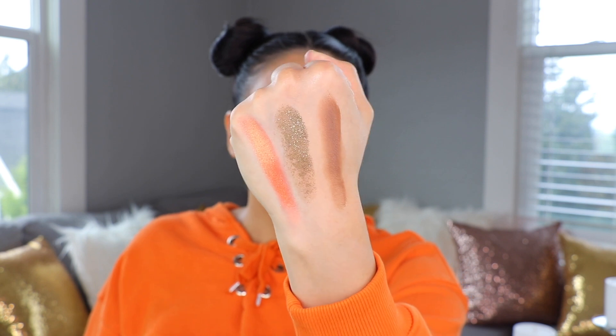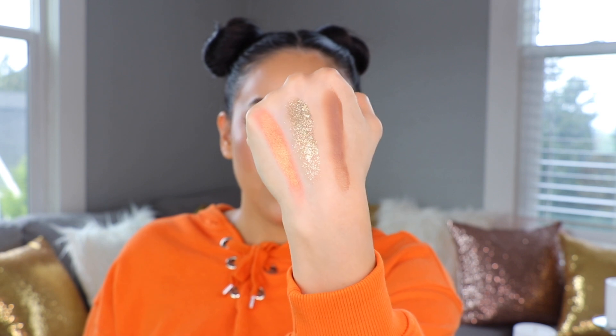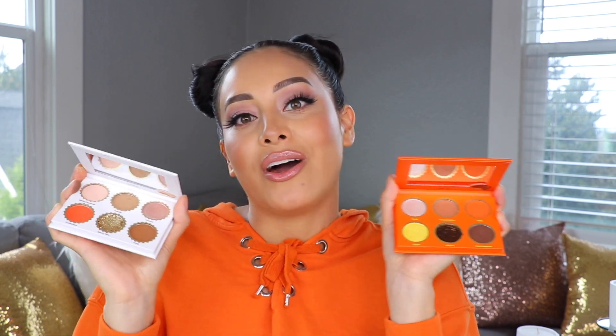Hip Dot killed it with this collaboration — these colors are banging. Here's a close-up so you can really appreciate the intensity, the bright shimmers, and that amazing glitter. I love when a collection has a very consistent theme all throughout — from the names to the colors to the packaging. This is a really well thought-out collection and I'm in love.